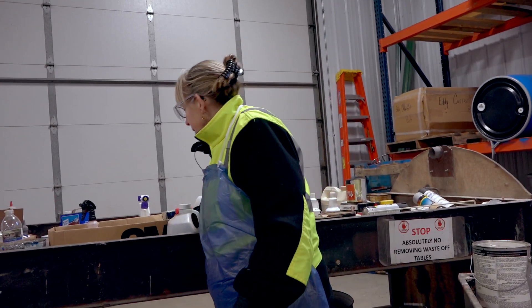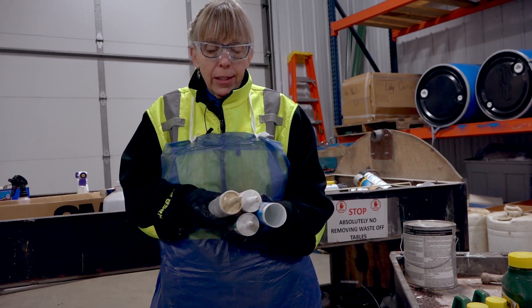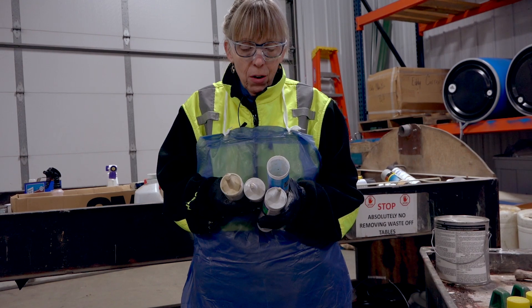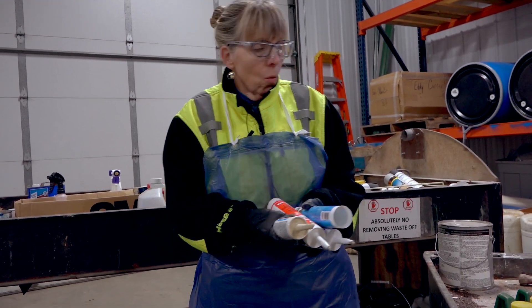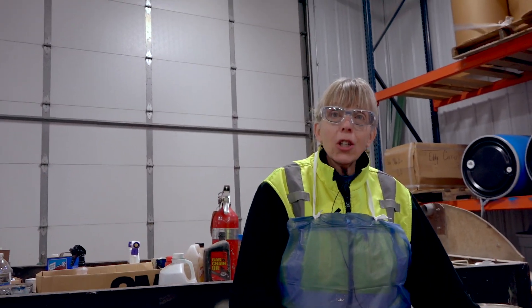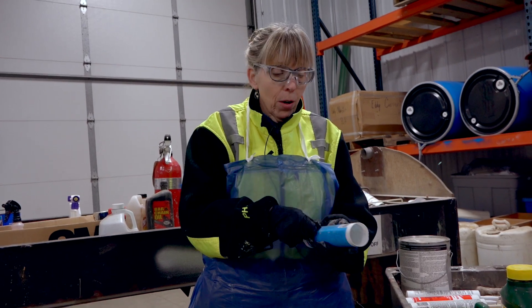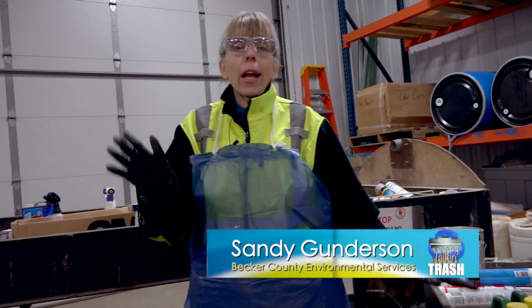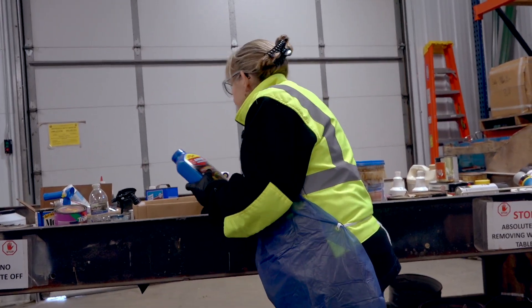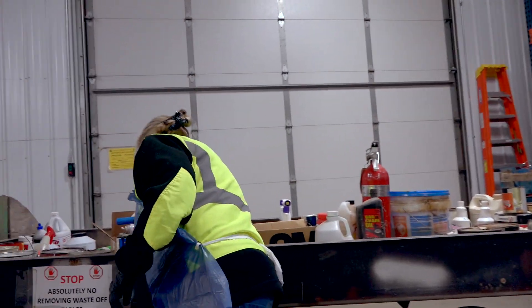These would be another paint-related product. If they are silicone — which many of these are — the silicone adhesives would go in with paint-related. If it's water-based, it can actually go in the garbage: you just cut it down the middle, let it dry, and then it can go in the garbage.